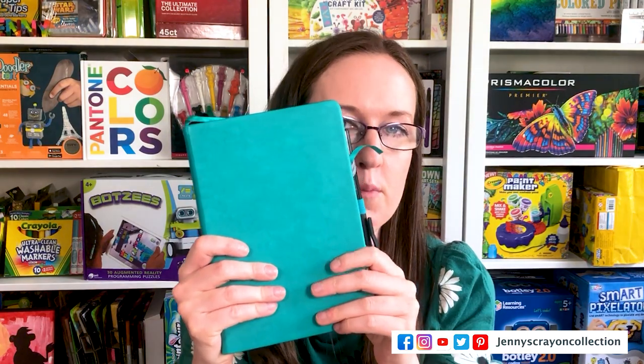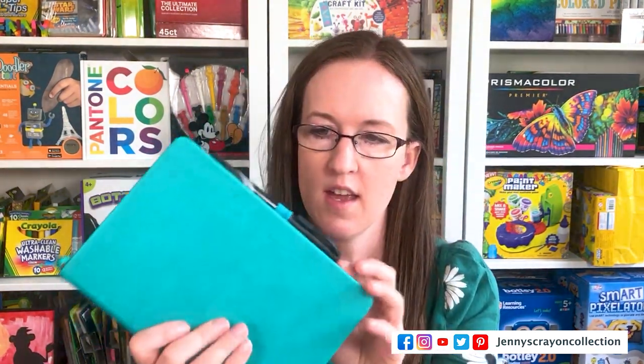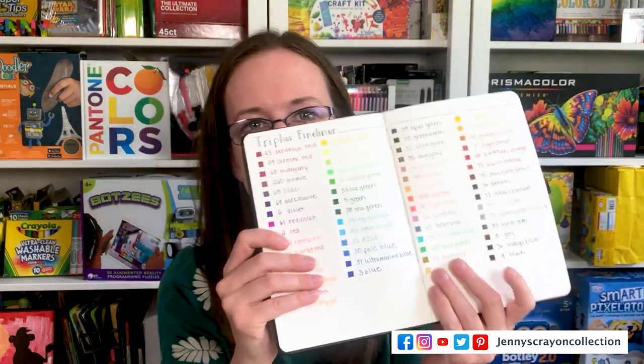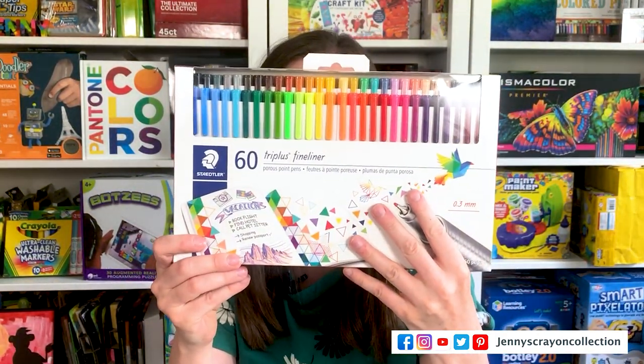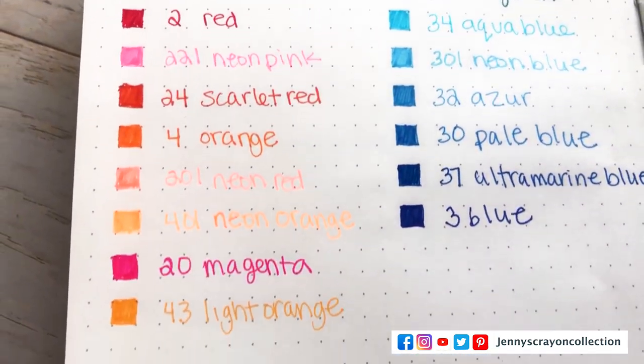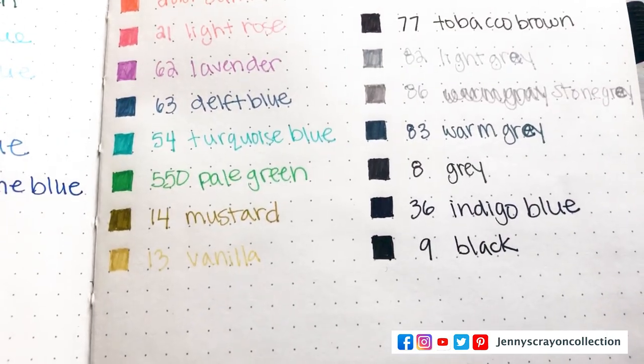I also picked up some bullet journals — I don't know the brand but the pages are really cool, and I can keep my Zebra pen right there. I picked up the Triplus fineliner this year because I thought I had the dual-sided ones but realized I didn't. Here are all the swatches — I figured out all the color names, which is something I love to do. I might eventually put all my swatches in here too, because the more swatches the better!